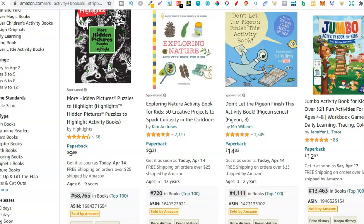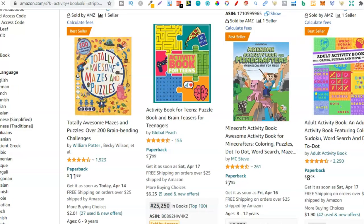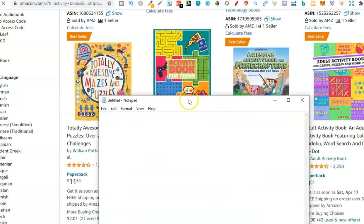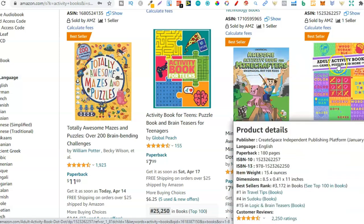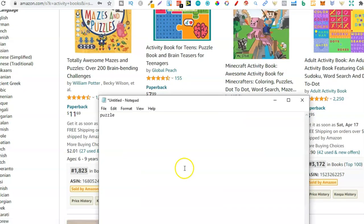Let's go past the sponsored posts and start here. We have activity book for teens — teens, not really much of a niche. Then mazes and puzzles — puzzle activity book, so that could be a niche. Let's type that one down: puzzle. Then here we have Minecraft — I suggest staying away from anything like that. Then adult activity book, okay so that is a type of niche. Let's put adults and teens together.